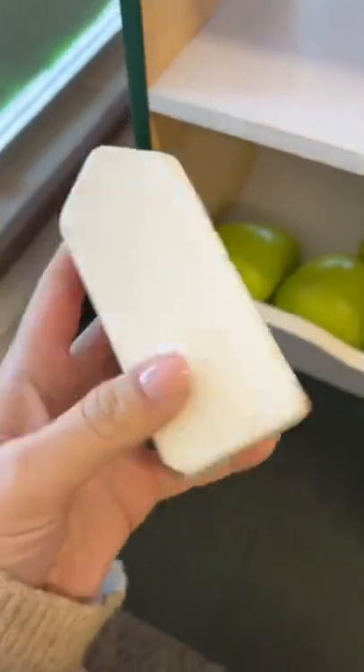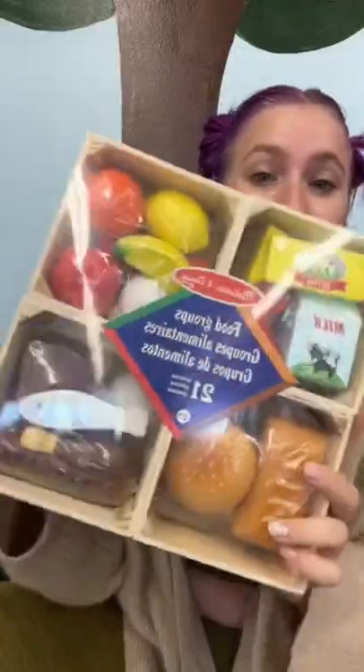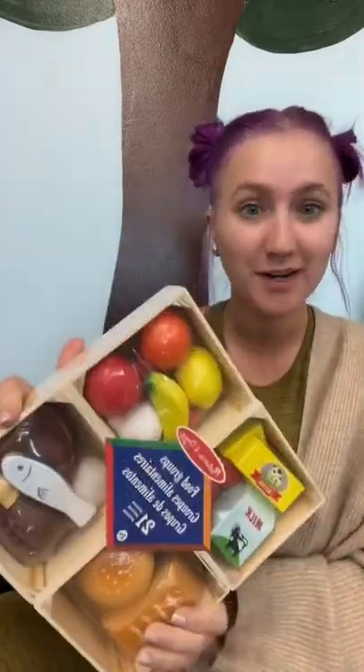I started to notice that a lot of the food was looking really worn — the spaghetti is probably the worst. So I ran to Target and got all new wooden food from Melissa and Doug. Let's open it up.